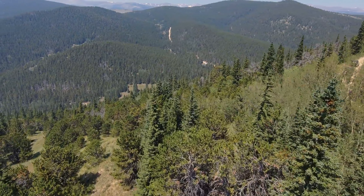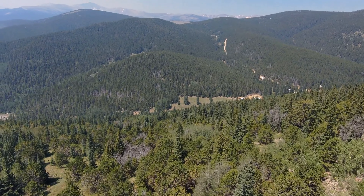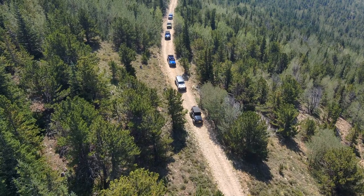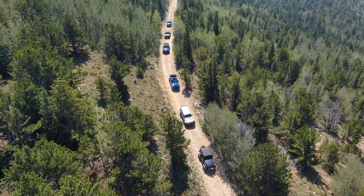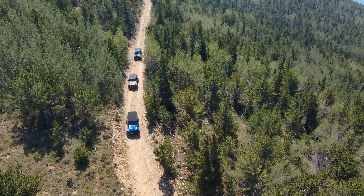3. Plan your route. Research the off-road trails you intend to explore and choose ones that match your vehicle's capabilities and your off-roading experience level. Obtain maps or GPS coordinates and inform someone of your planned route and estimated return time.